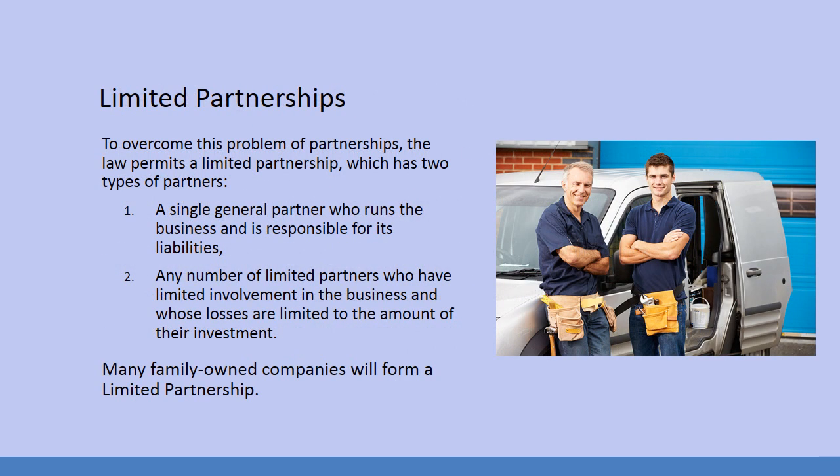We also have something called a limited partnership, developed to overcome the problems of partnerships. The law allows a limited partnership to have two types of partners: a single general partner who runs the business and is responsible for its liabilities, and any number of limited partners who have limited involvement in the business and whose losses are limited to the amount of their investment. You see this kind of model very often in family-run businesses.